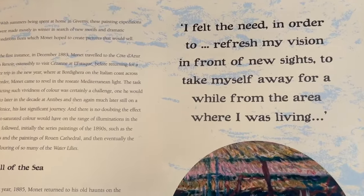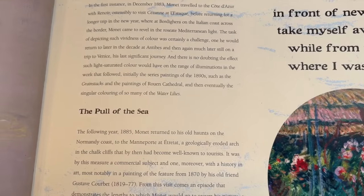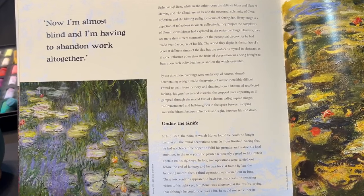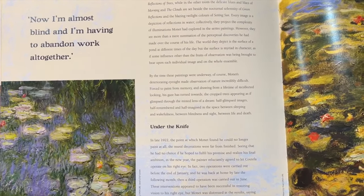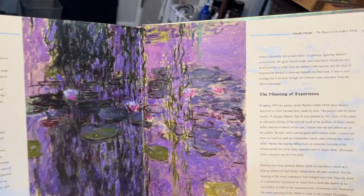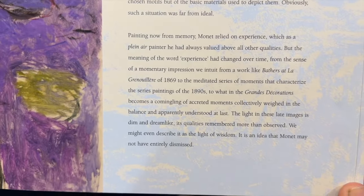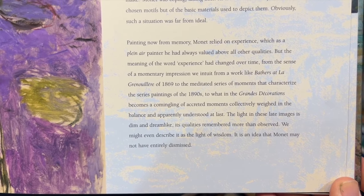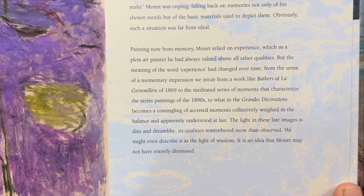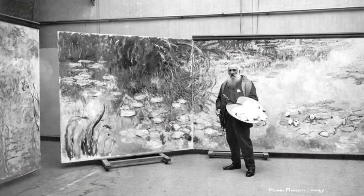Here he says, 'I felt the need, in order to refresh my vision, to take myself away from the place I was living.' Do you ever feel like you just need to get away? This can often reignite your excitement for painting when you're in a dry spell. Here he says, 'Now I'm almost blind and I'm having to abandon work altogether.' I found this particularly touching, not only because of my own personal life challenges, but for so many that I've come to meet here in Monet Cafe who've had hardships and heartbreaks. The light in these late images is dim and dreamlike, its qualities remembered more than observed — we might even describe it as the light of wisdom.